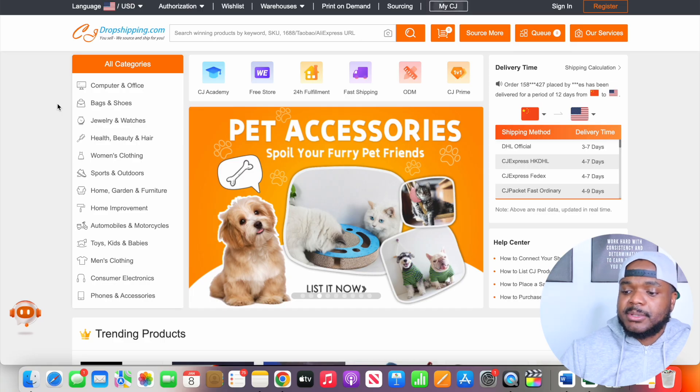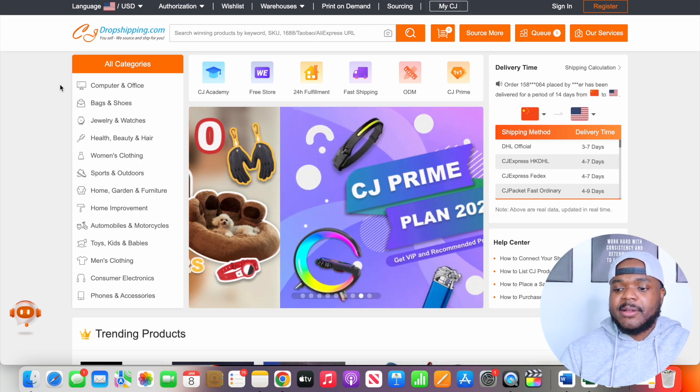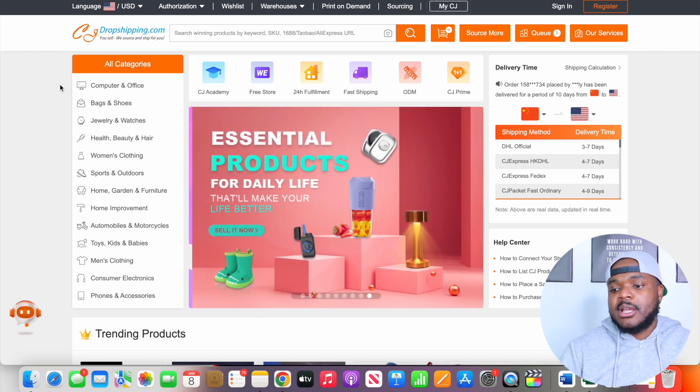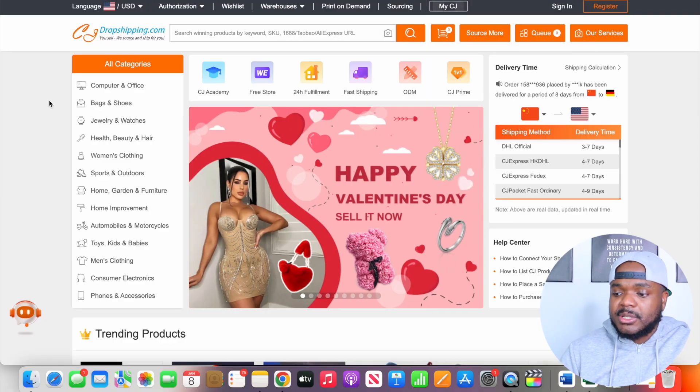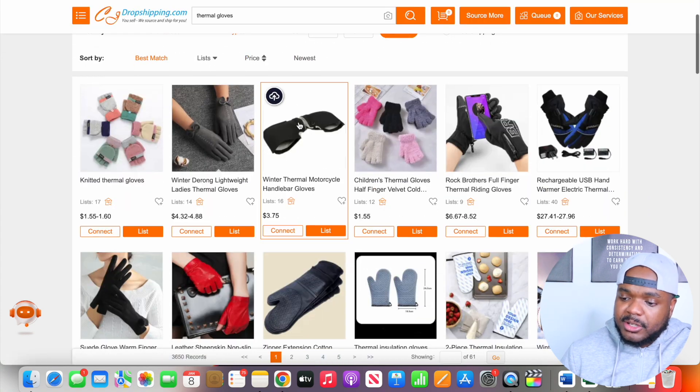Now that I know I've found a product that people are searching for every month and spending hundreds of thousands of dollars on consistently, one of the final things I need to do is find a supplier that can fulfill orders directly to my customers. One of the suppliers I'm going to show you as an example is CJ Dropshipping. It's essentially a dropshipping agent — the way it differs from AliExpress is that they go directly to the manufacturer to buy products in bulk, hold it in their warehouses, and help dropshippers around the world. Whereas AliExpress has multiple different suppliers, meaning you get different levels of quality depending on which supplier you use. With CJ Dropshipping there's a certain level of consistency you can expect. To use it, simply search for the product you're looking to dropship — I've typed in thermal gloves and clicked search.